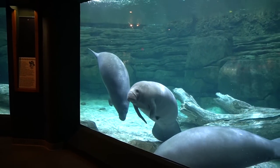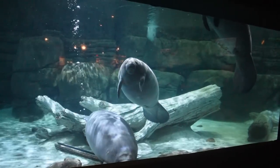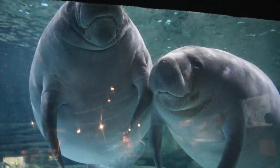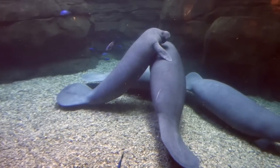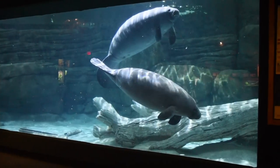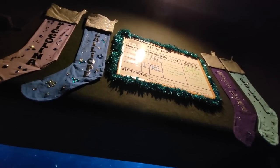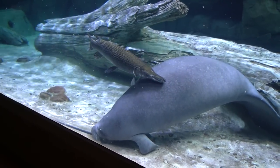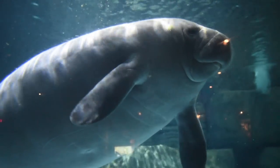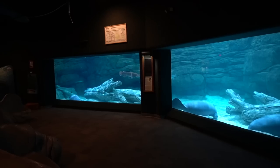Cincinnati is only one of two facilities in the country that publicly displays the Florida manatee outside of Florida. They participate in a partnership that rehabs ill, injured, and orphaned sea cows that were mostly rescued by SeaWorld. You're actually looking at three different generations that have stopped by over the last few years. At the viewing area, if you look up, each one has their own bio with their name, age, and how much they eat. Since 1999, the Cincinnati Zoo has cared for 26 manatees, and 19 have been successfully released back into the wild. The other facility outside of Florida is about two hours north, except theirs is a saltwater display, while this is freshwater.